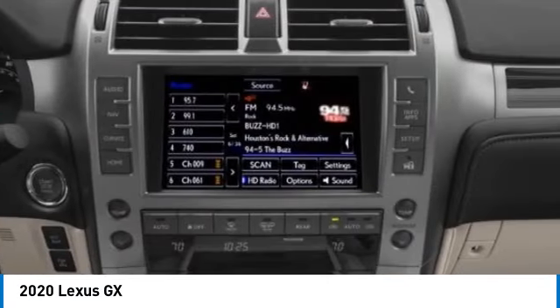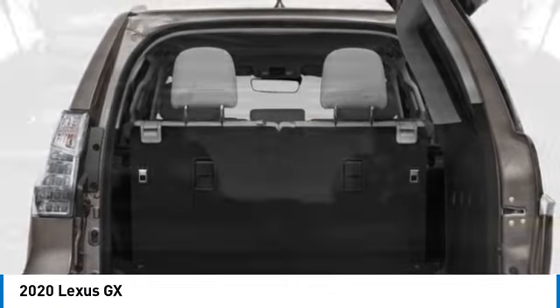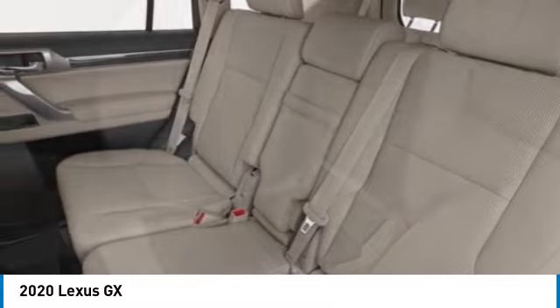Electronic stability control, alloy wheels, rear spoiler, brake assist, four-wheel disc brakes, front wheel independent suspension, low tire pressure warning, tachometer, leather shift knob.